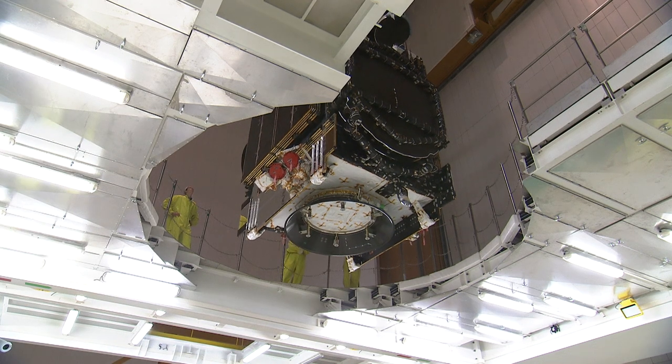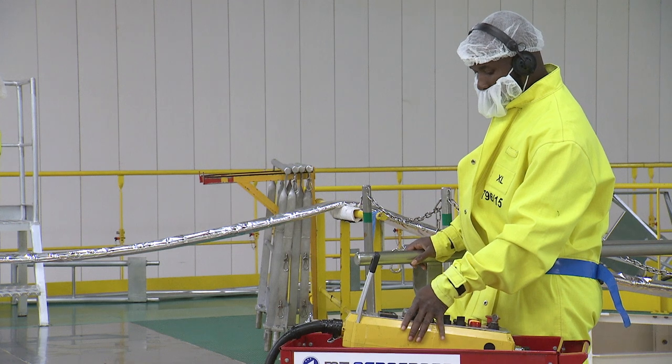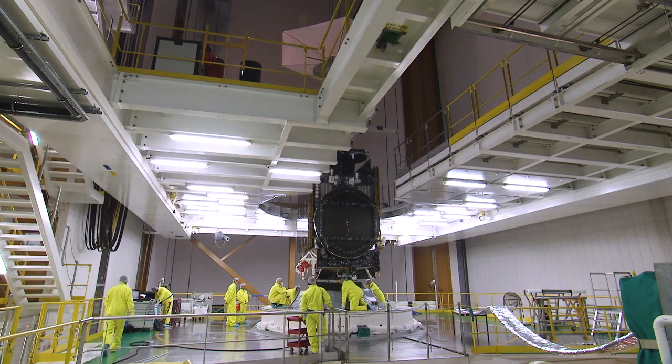Both satellites, Eutelsat 7C and T-16, are integrated on the launcher and are waiting well-protected under the fairing.